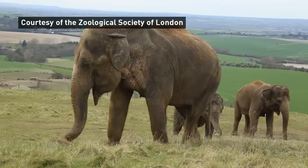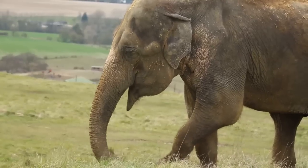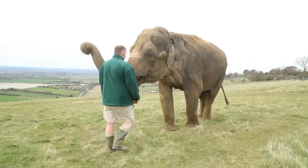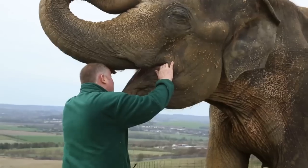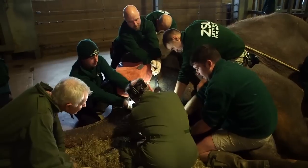We've all known the pain of a mammoth toothache, but perhaps not quite as much as Luca the elephant. Keepers at Whipsnade Zoo in Bedfordshire were concerned when Luca stopped eating properly, before deciding it was time for a visit from the dentist.